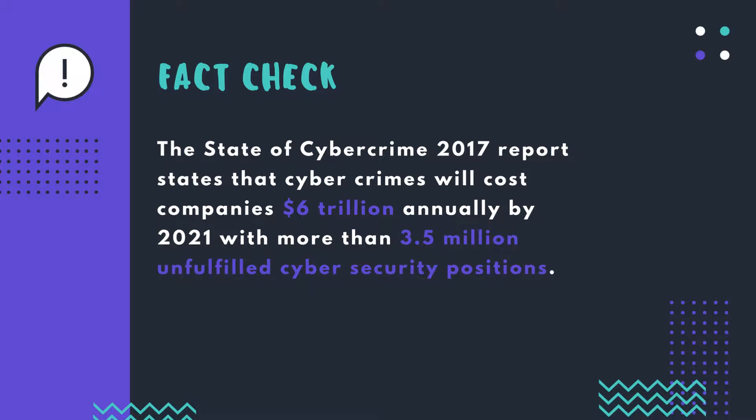The State of Cybercrime 2017 report states that cybercrimes will cost companies $6 trillion annually by 2021. Around this time, 3.5 million unfulfilled cybersecurity positions will create a huge problem for companies that do not have dedicated security staff. That is where tools like web application firewalls, especially cloud WAFs, become so important in managing application risks.